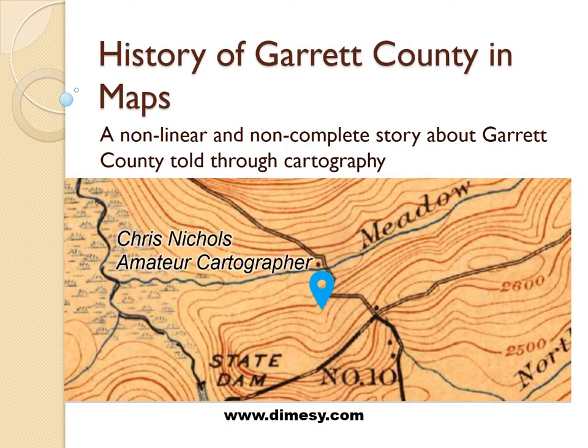Hello. My name is Chris Nichols. I'm a Garrett County native. The marker on this map shows the general location of my house, which is a 1930s era log cabin built by my grandparents. I've always loved maps — they give you a great way to travel through space and time without leaving your desk. I've worked with geospatial information systems in my day job and taken that experience to local projects, discovering little nuggets about the history of the area. I put together this presentation about the history of Garrett County as told through maps — not a comprehensive or linear account, but a story told through snapshots of cartography.